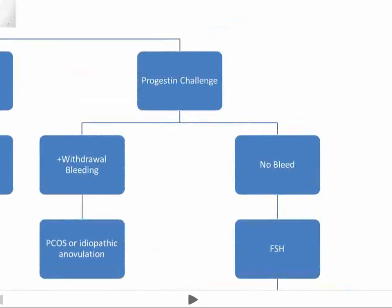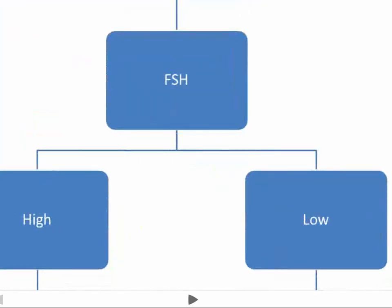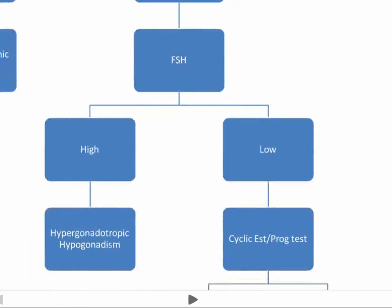If you don't get any bleeding after the progestin challenge, the next test is an FSH test. If your FSH is high, then you probably have some kind of hypergonadotropic hypogonadism, which means that you're making gonadotropic hormones like FSH but your gonads aren't responding, so you're not getting estrogen production from the ovaries.